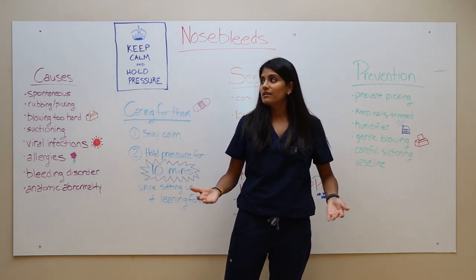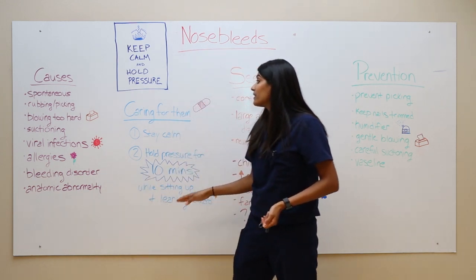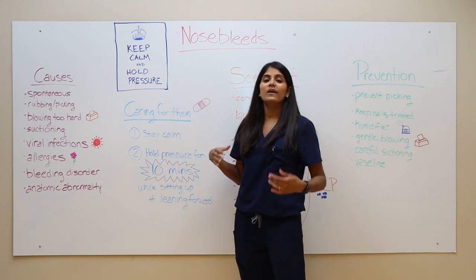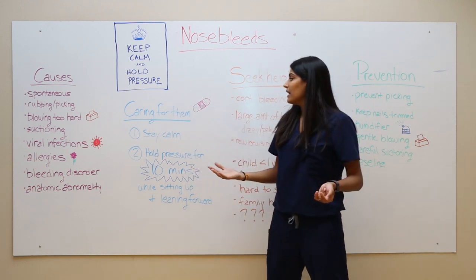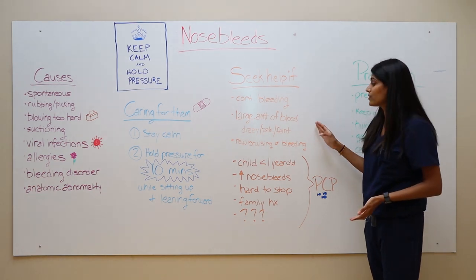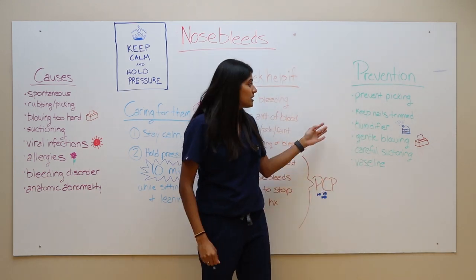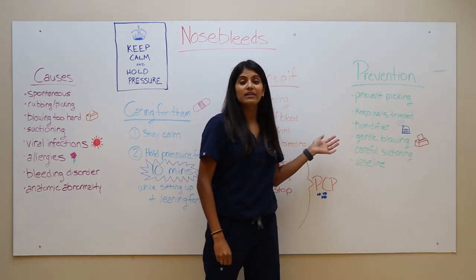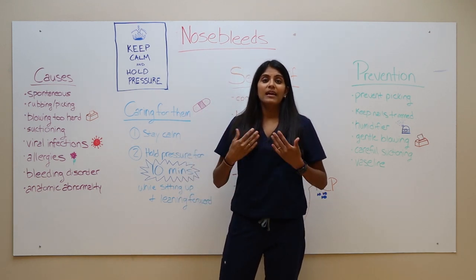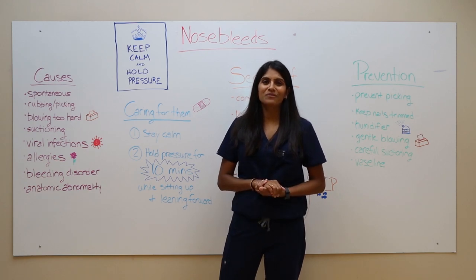To summarize: nosebleeds are pretty common in children and have a variety of different causes. You can care for them at home by staying calm and holding pressure for 10 minutes while your child is sitting up and leaning forward. Seek medical care if the bleeding is continuing or if your child has other symptoms of bleeding. You can try to prevent them at home by being gentle and preventing microtrauma. Hopefully this video helps calm you and take care of it at home, but if you have any questions, please reach out to your pediatrician — we're here to help.